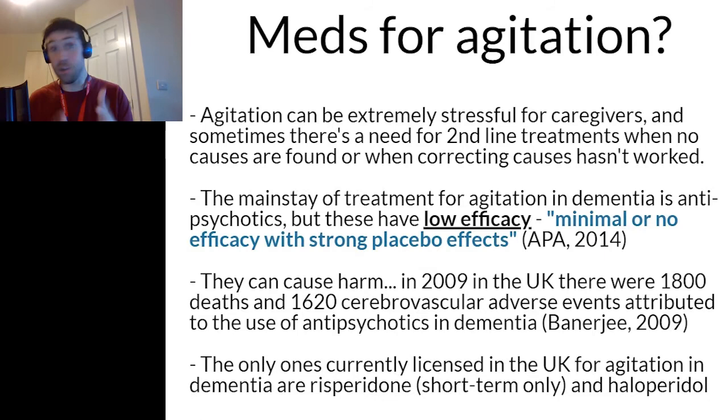Agitation can be extremely stressful for caregivers, and it is so important that we investigate other things and try other interventions before we reach for medications, because that tends to be the most successful strategy. I'll go into a little more about why that is by showing you some research that has found different medicines have not had the impact we thought they might have on helping agitation in people with dementia.